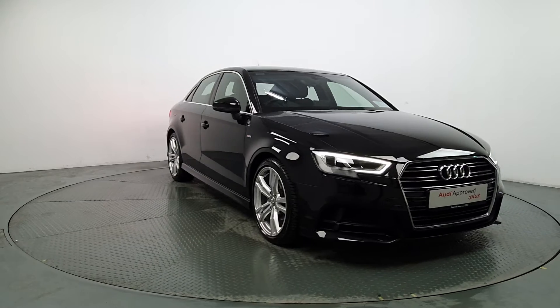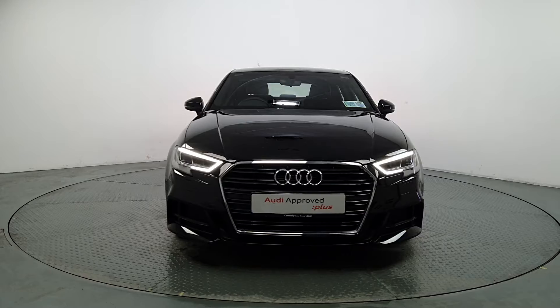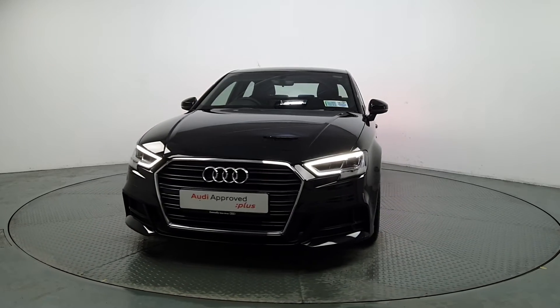This comprehensive examination is carried out by qualified Audi technicians using official Audi parts and sophisticated diagnostic and repair equipment.